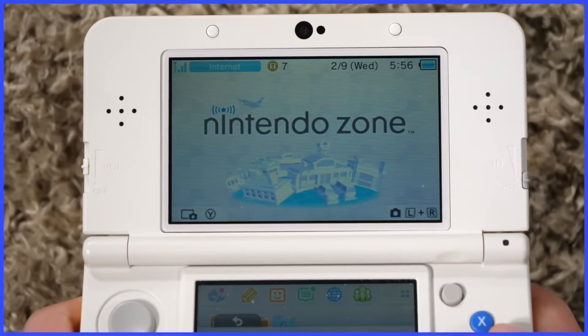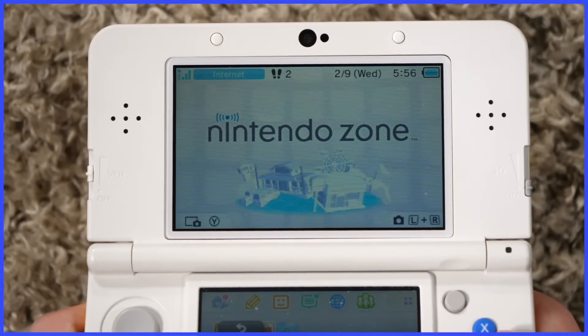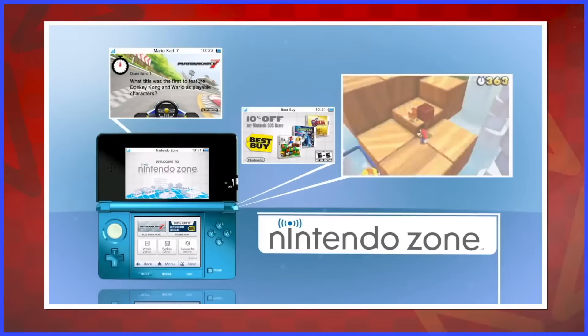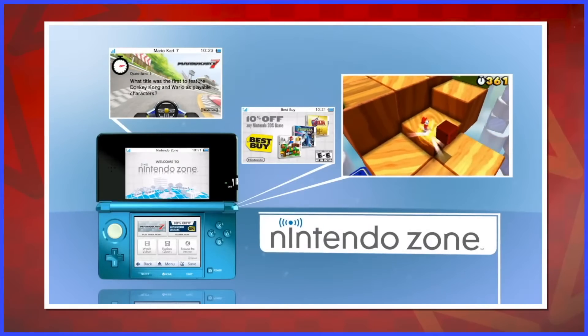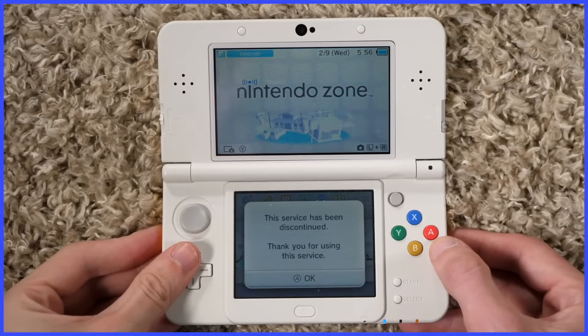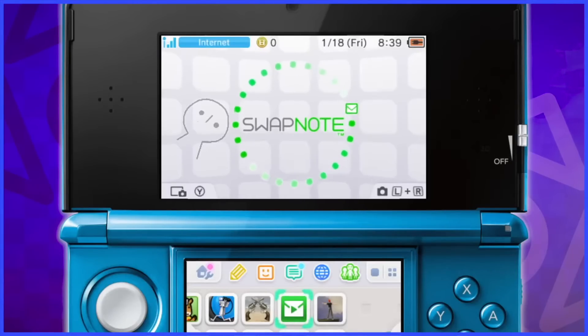Nintendo Zone was another free app from 2011 that I downloaded and rarely used. Basically it would allow you to go to certain stores and download specific content, like trailers and items in games like Animal Crossing. Pretty much only opened this app at home to pass time thinking, why did I open this app at home?